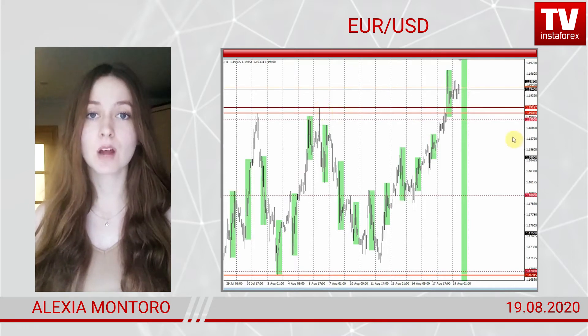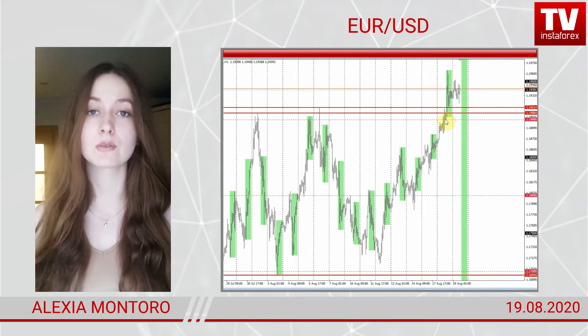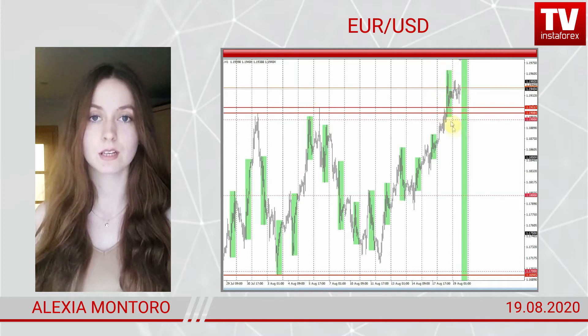As usual, I figure out what's going on according to technical charts. Let's discuss the euro-dollar pair.